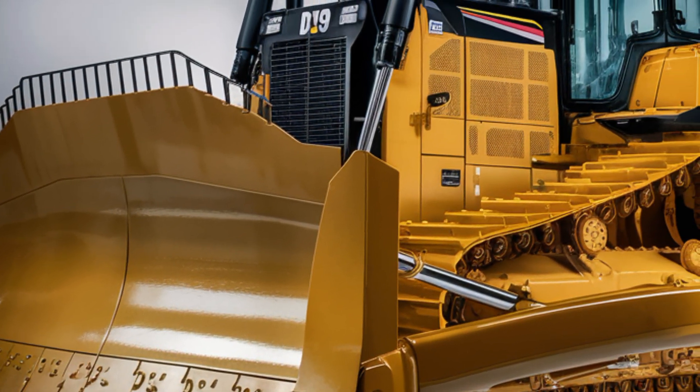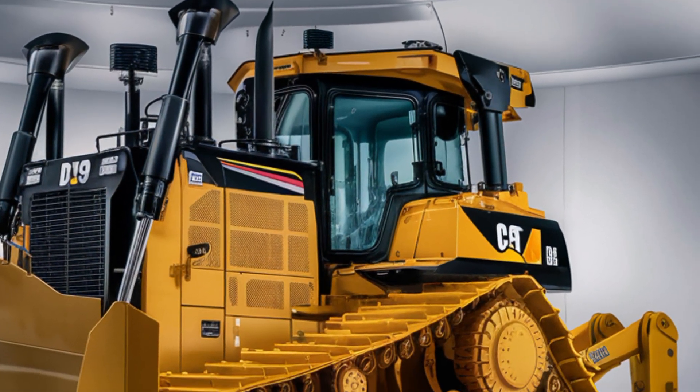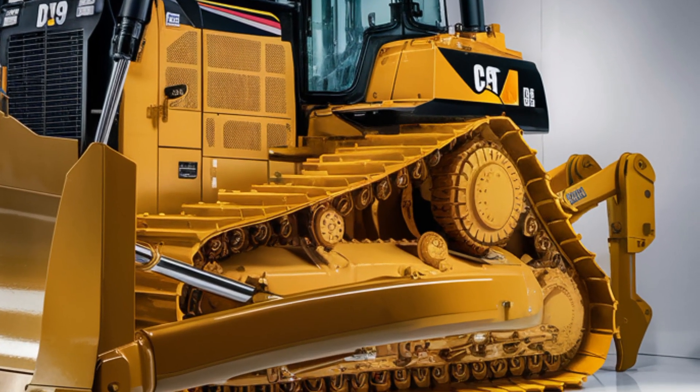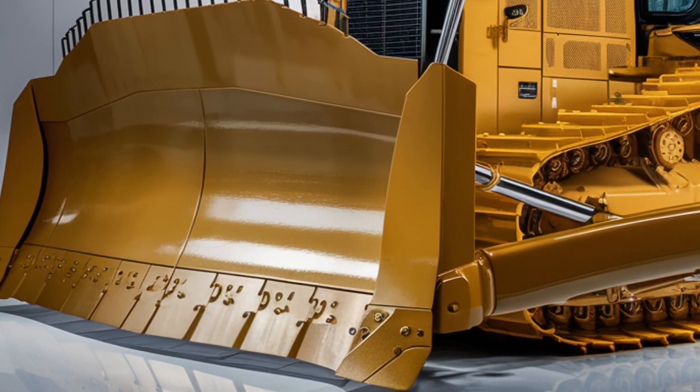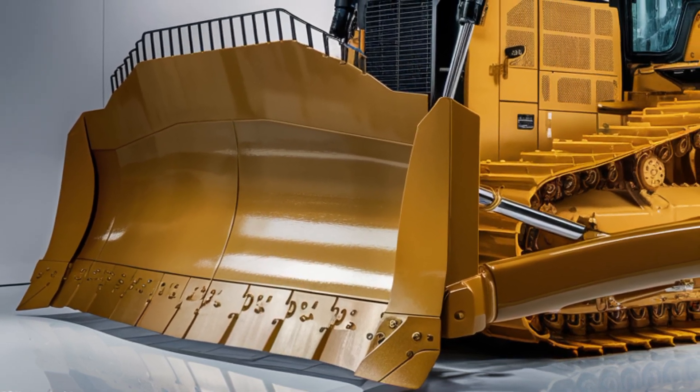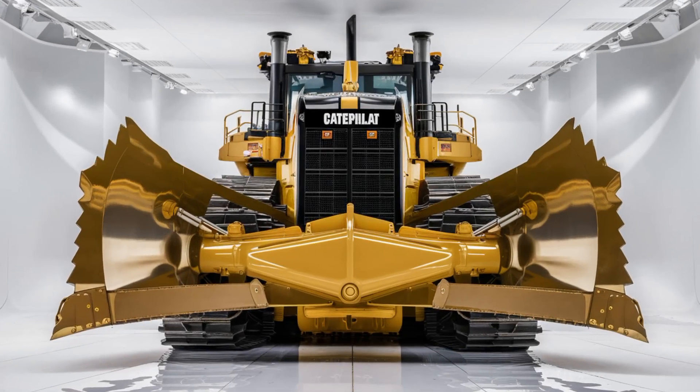So that wraps up our in-depth look at the 2025 Caterpillar D19 bulldozer — from the rugged, refined exterior to the high-tech, ultra-comfortable interior, and from the beastly powertrain to the smart, responsive performance features. This dozer is clearly designed to lead the pack, whether you're upgrading your fleet or just a fan of cutting-edge construction equipment.